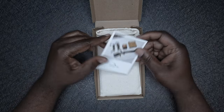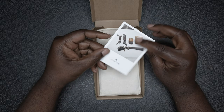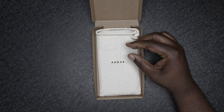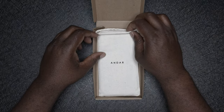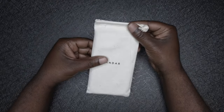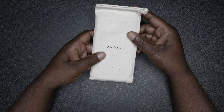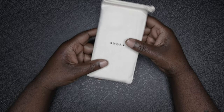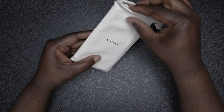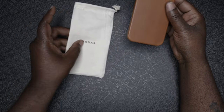Andar always has a way of making you feel special with their products. It comes with a thank you card and five dollars off your next purchase, which is always cool. I love how they package their products — this comes in a nice canvas bag that you could probably use for something else. It makes me feel like I made the right purchase. Let's go ahead and open up the bag.